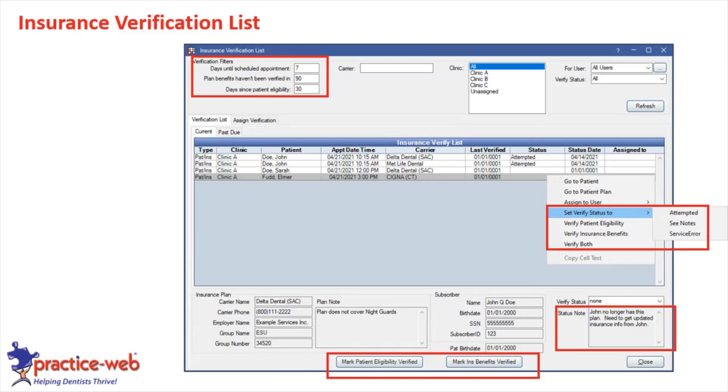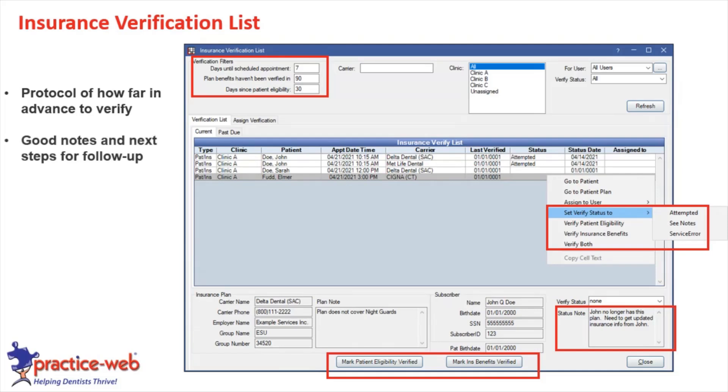Check every single person on the verification list and add notes if there's follow-up required. For example, if John no longer has this plan, you need to get updated insurance information from him. If you catch that seven days out, you have a few days to figure out what's going on and make sure he can still pay for that treatment. Have good notes and next steps. You can open each plan by double-clicking on each line item and enter benefits if you're calling the insurance company.